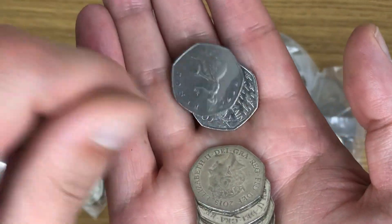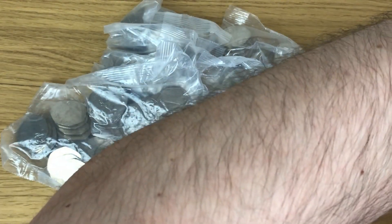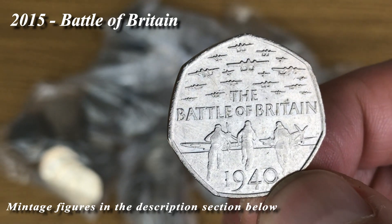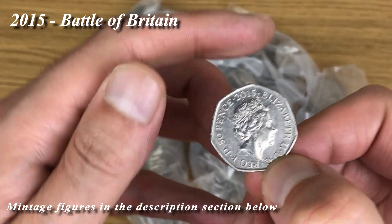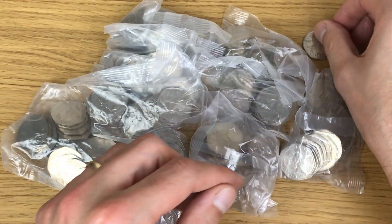We've got a find at the back of the bag. Let me just get rid of these and then we can check this - Battle of Britain! Nice. Now let's have a look at the back. It's got the denomination on it and 'JC' - it's still a nice find.